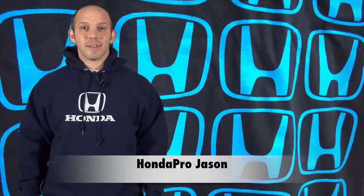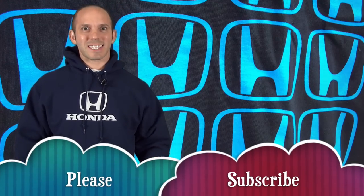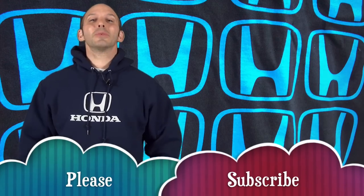Hi, I'm Honda Pro Jason. Welcome to the Honda Pro Show, watched by over 3.8 million people. 3.8 million people! Man, that's awesome! And kept alive because you subscribe. This week I have an outstanding show, so let's get into it.